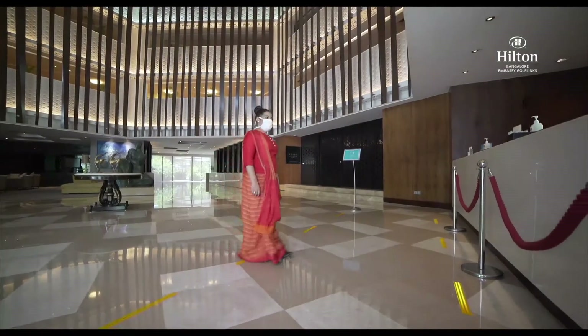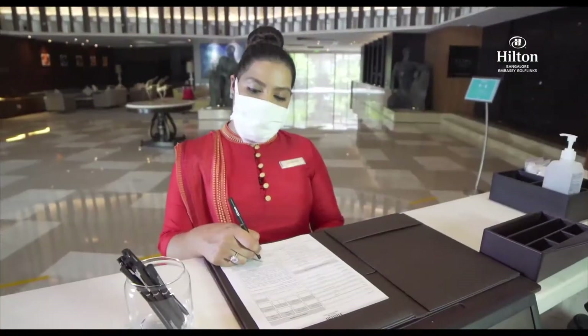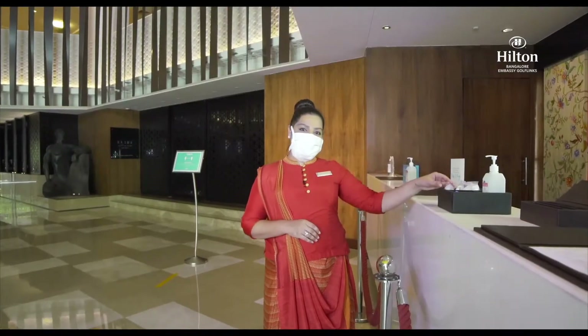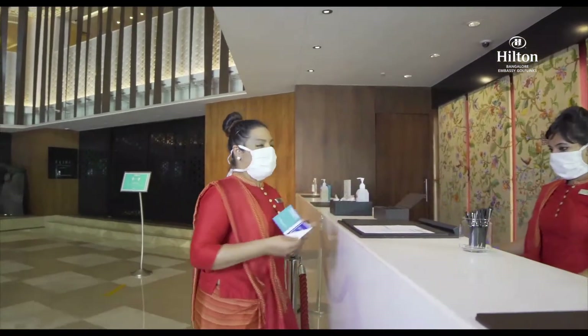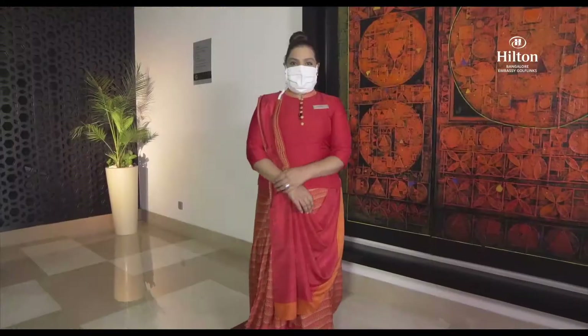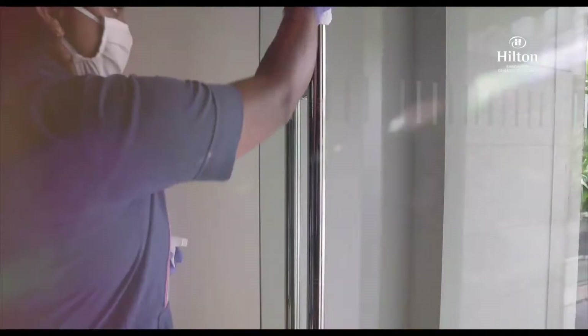While checking in, sanitized pens are used for paperwork. We have extra masks and gloves available if you wish to use them. Your key is sanitized before being handed out to you. We are doing everything possible to ensure you have a safe and healthy stay with us.